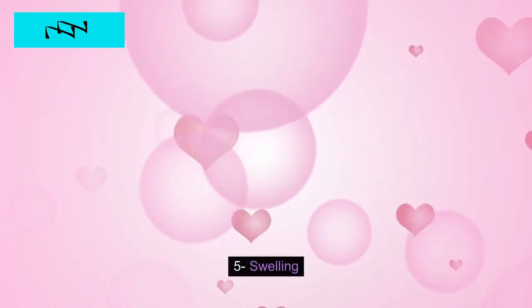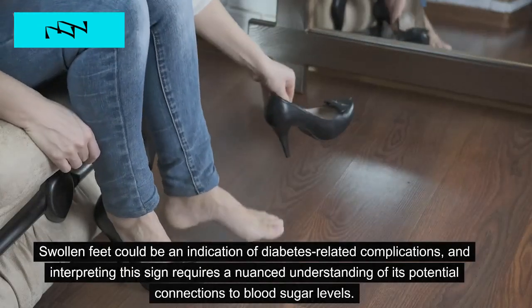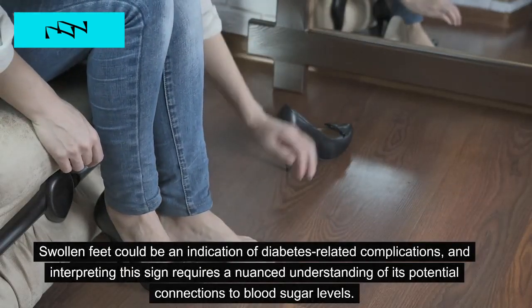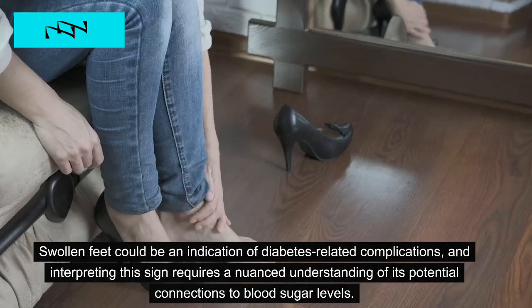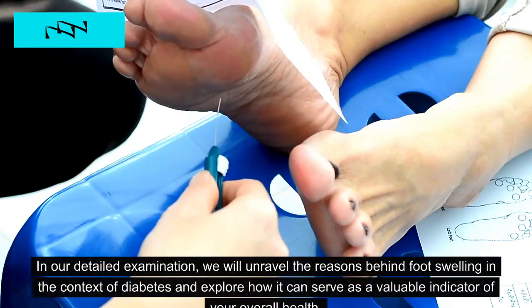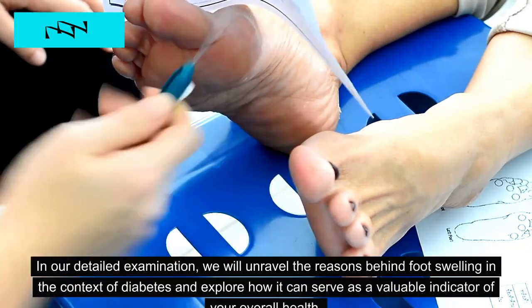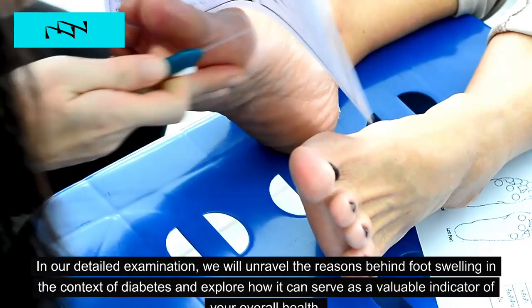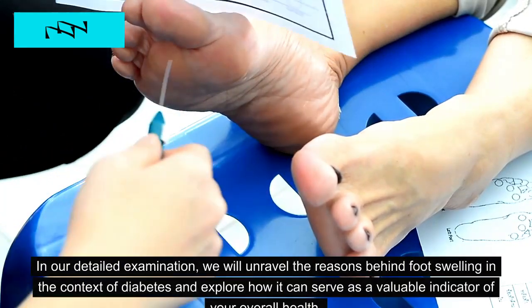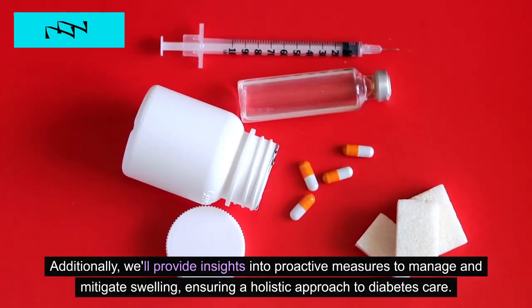5. Swelling. Swollen feet could be an indication of diabetes-related complications, and interpreting this sign requires a nuanced understanding of its potential connections to blood sugar levels. In our detailed examination, we will unravel the reasons behind foot swelling in the context of diabetes and explore how it can serve as a valuable indicator of your overall health. Additionally, we'll provide insights into proactive measures to manage and mitigate swelling, ensuring a holistic approach to diabetes care.